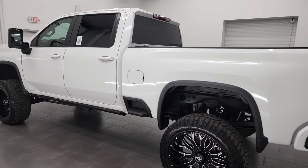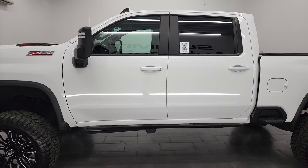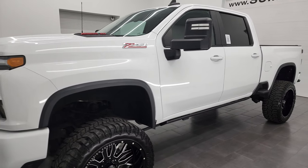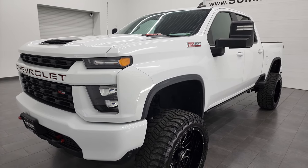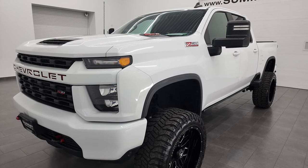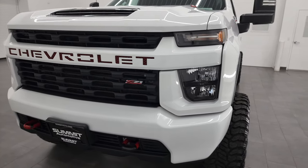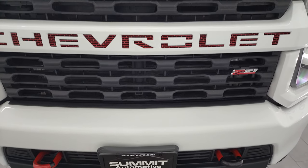This 2020 Chevy Silverado 2500 has the 6.6 liter Duramax diesel engine — it's the L5P engine, which puts out 445 horsepower. It's combined with a 10-speed Allison heavy-duty transmission. This truck has been fully safetied and inspected by our service shop, has a fresh oil and filter change, all the fluids have been checked and topped off, and it is 100% ready to go.